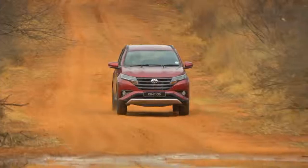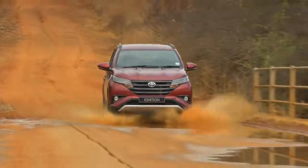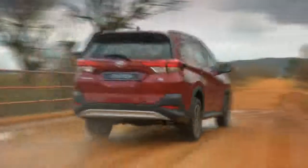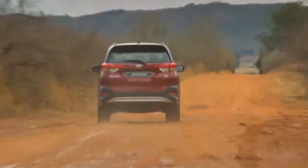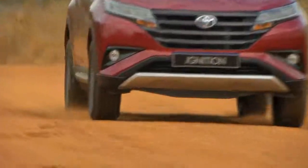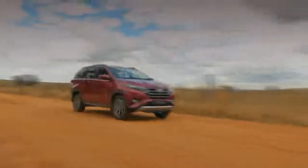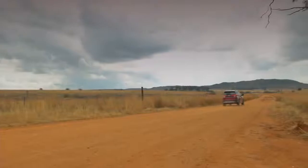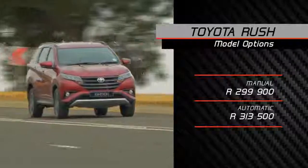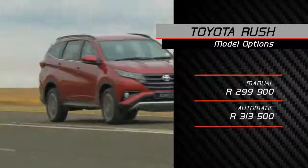The actual ride quality is not bad — it's got rough road conditions covered and gives you that typical Toyota 'nothing can break me' feel. It's very solid and dependable. But let's keep things in context — at just under 300,000 Rand for the manual and 313,000 Rand for the auto, these criticisms can largely be overlooked.